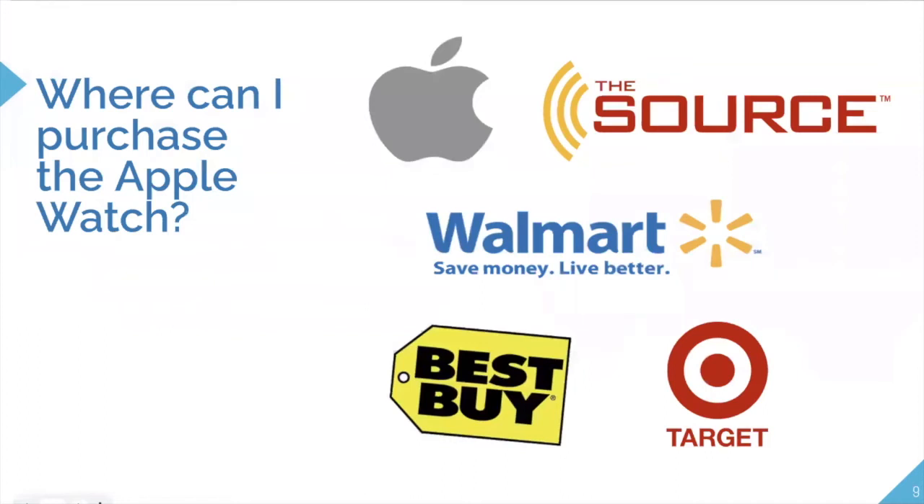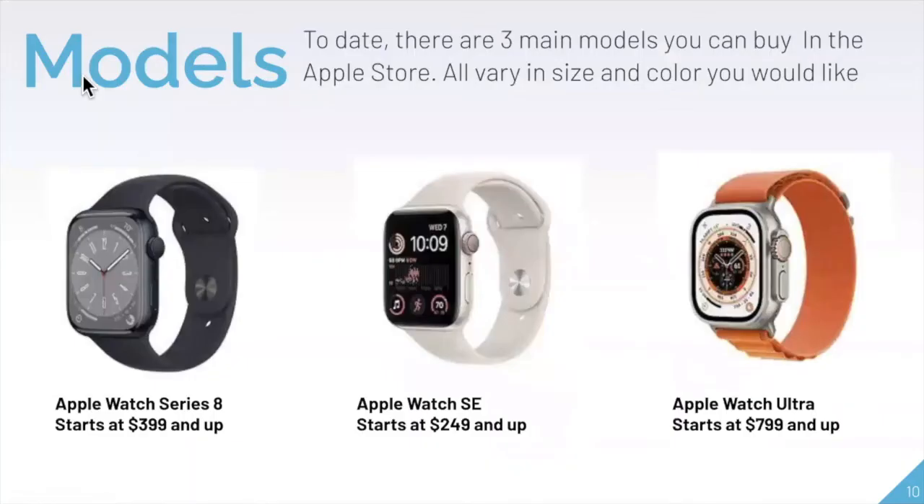You can purchase the Apple Watch at the Apple Store, Walmart, Best Buy, and Target if you're in the United States. There are currently three main models available: the Apple Watch Series 8 starting at $399, the Apple Watch SE starting at $250, and the Apple Watch Ultra starting at $800 and above.